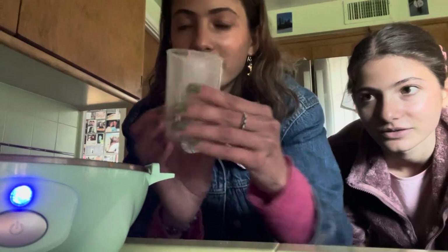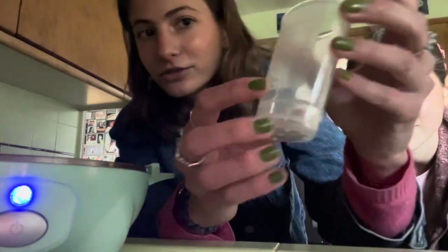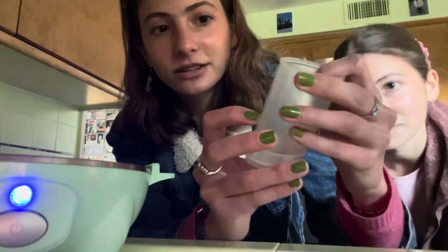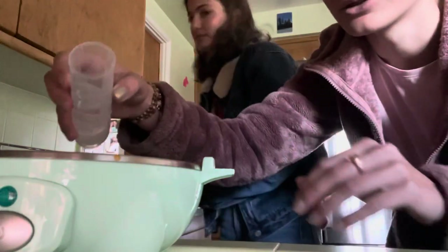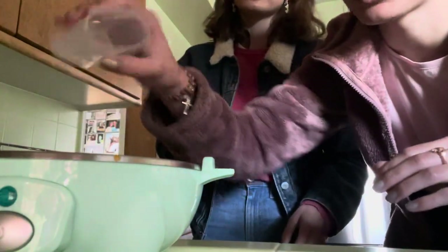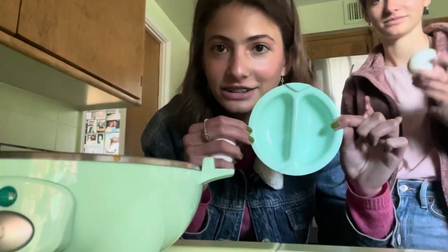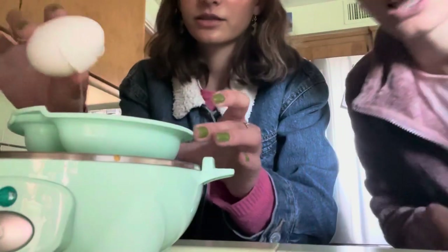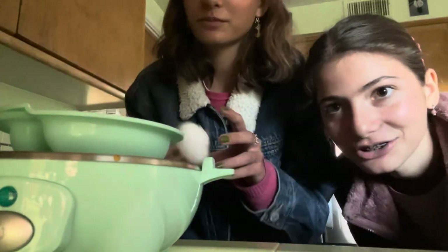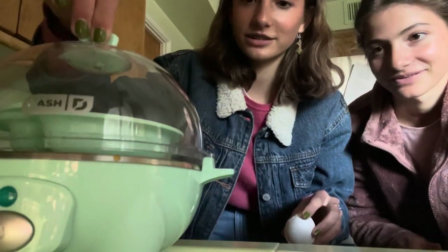It comes with a little measuring cup that has lines for each type of egg. We're making poached eggs, so we fill it up to the poached egg line. You pour it onto the metal tray — it sizzles because we already had it plugged in. Then you crack the egg into the tray — it makes two. Make sure you don't break the yolk. Then you plug it in, click the button, cover it, and it makes a little jingle when it's ready in about two minutes.